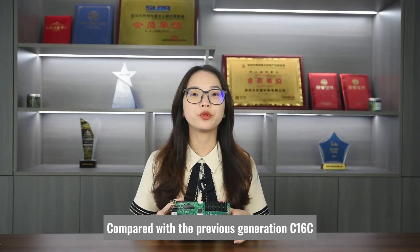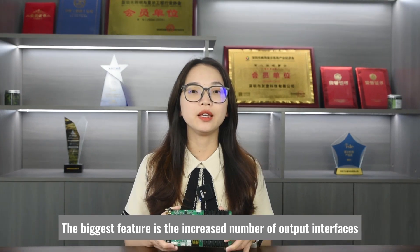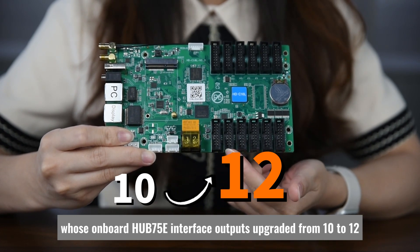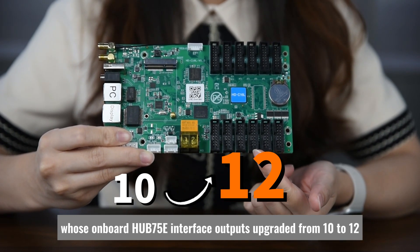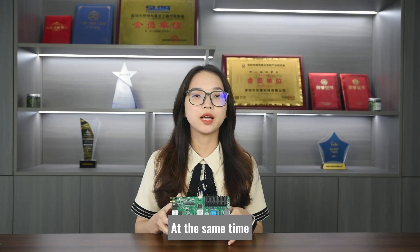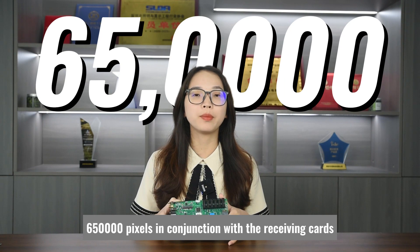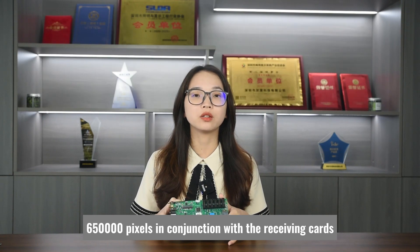Compared with the previous generation C16C, the biggest feature is the increased number of output interfaces, whose onboard HUB75E interface outputs have been upgraded from 10 to 12. At the same time, the loading capacity is upgraded to support a maximum of 650,000 pixels in conjunction with the receiving cards.